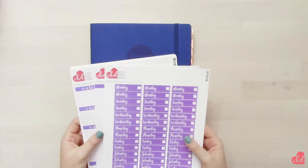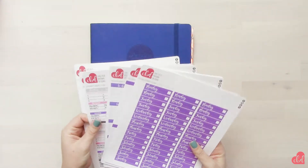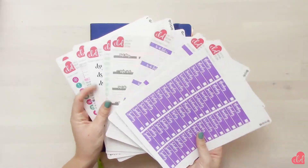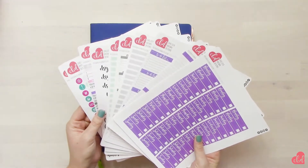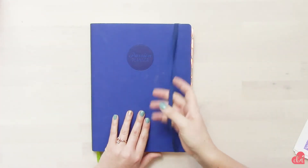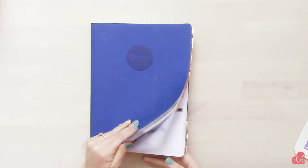Hi guys, welcome back to my channel. It's a new week and that means a new week of planning. This week I'm going to have a lavender, mint, and gray themed spread. We're gonna use a bunch of different stickers — I just couldn't pick one so I made a bunch. Let's go ahead and get started.